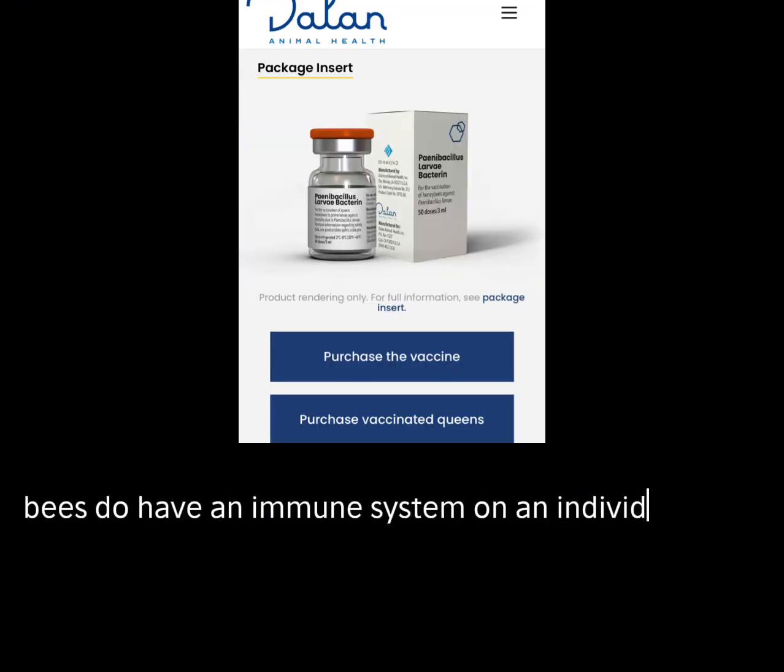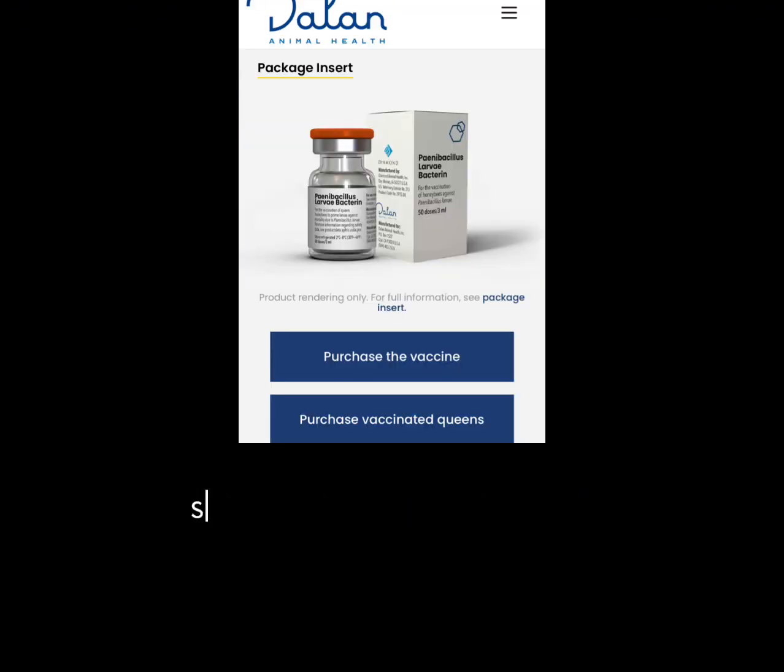Bees do have an immune system on an individual level, such as grooming themselves, and on a colony level with propolis, hygienic behavior, undertakers taking out the dead to stop the spread of disease, and thermoregulation with heat to kill bacteria. The queen has vitellogenin, which egg layers have, that is the prime immune system.